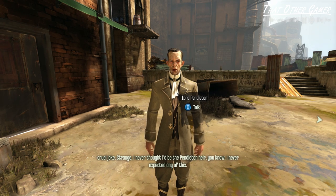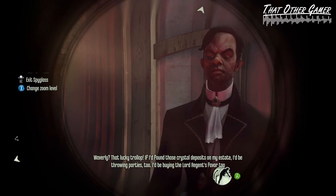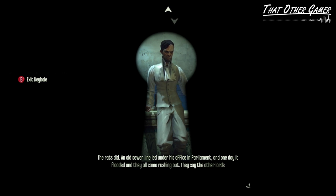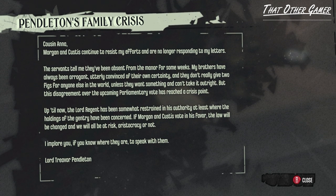When it comes to their civic roles as aristocrats, the twins for whatever reason are the only ones who have the power to influence policies through parliamentary votes, even though Trevor himself is also a nobleman of equal standing. If he wanted to sway any public decision, he's left with no other choice but to ask the twins for it — a futile gesture, as evidenced by this letter addressed to a cousin Anna of his, titled Pendleton's Family Crisis: 'Morgan and Custis continue to resist my efforts and are no longer responding to my letters. My brothers have always been arrogant, utterly convinced of their own certainty, and they don't really give two figs for anyone else in the world. I implore you, if you know where they are, to speak with them.'